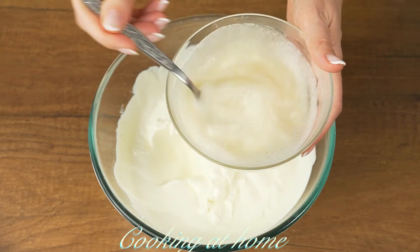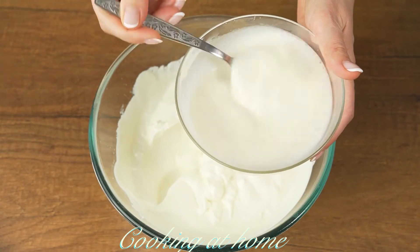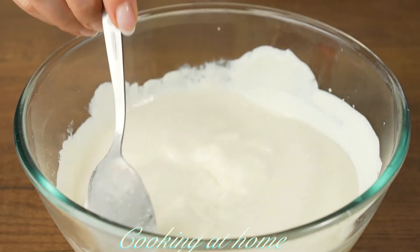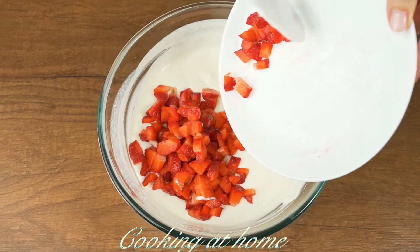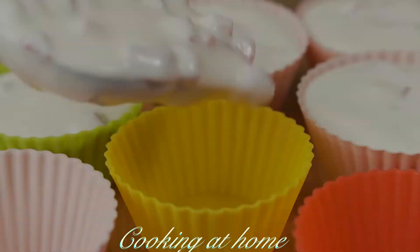Now let's add the gelatin into the mixture of cheese. Mix it all together, and then you can add the strawberries and mix it again.